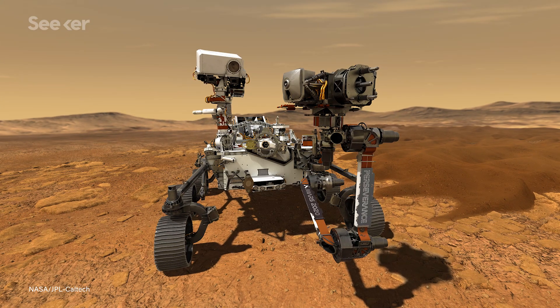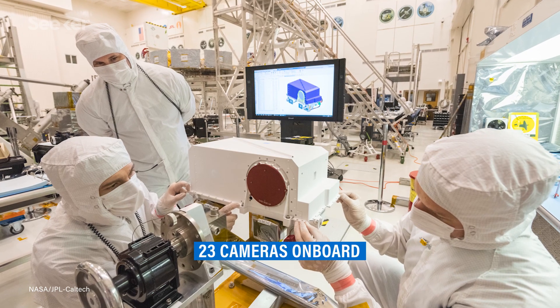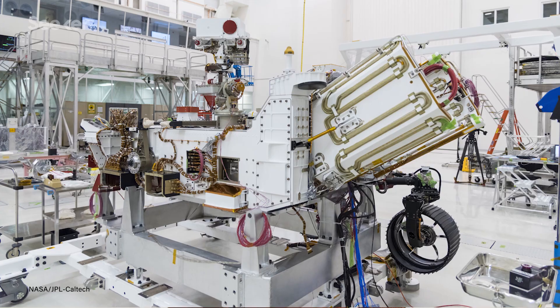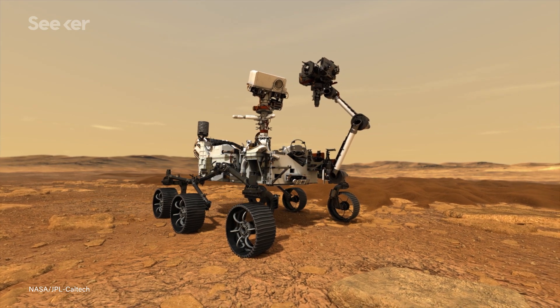Hearing is just one of many incredible features of this rover. Perseverance is equipped with a suite of instruments and tools, starting with an aerospace industry standard processor and memory as its brains, 23 cameras to help it see, newly designed titanium wheels to help it travel, a nuclear power generator as its energy, and something that no other rover has had before — the star of the show — a brand new sampling processing system.